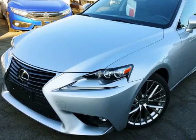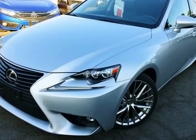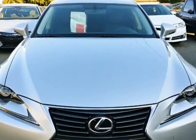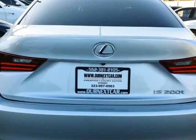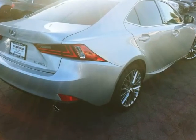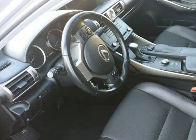This 2016 Lexus IS 200t is brought to you by Our Next Car Incorporated. Loaded with GPS navigation, sunroof, LED running lights, lane departure warning, keyless entry smart key push start, theft recovery vehicle.